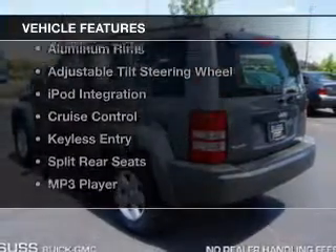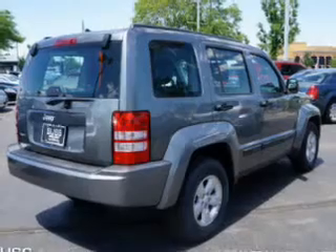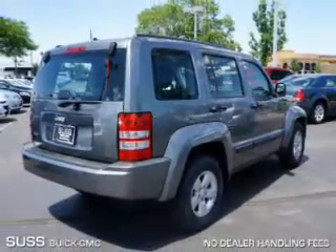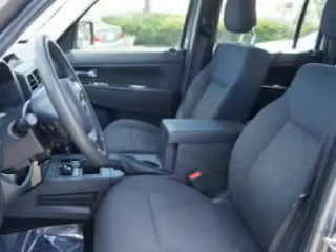The features include Sirius XM satellite radio, digital audio input, steering wheel controls, aluminum rims, an adjustable tilt steering wheel, iPod integration, cruise control, keyless entry, split rear seats, and an MP3 player.